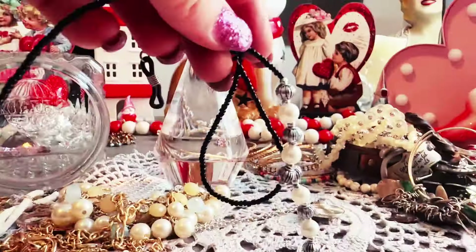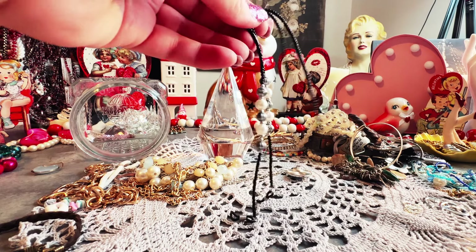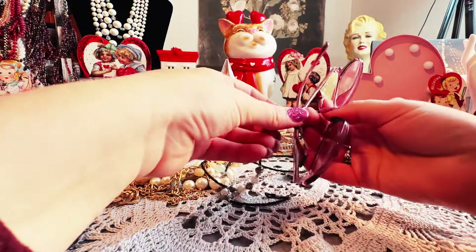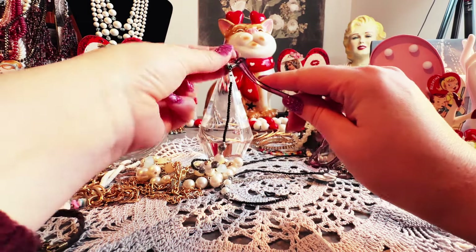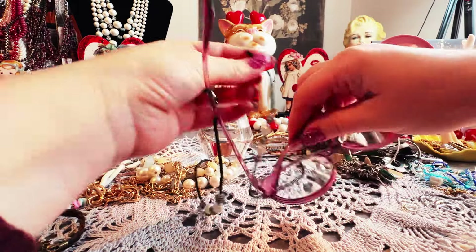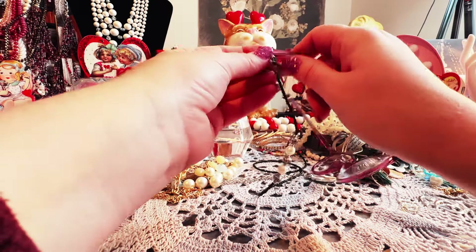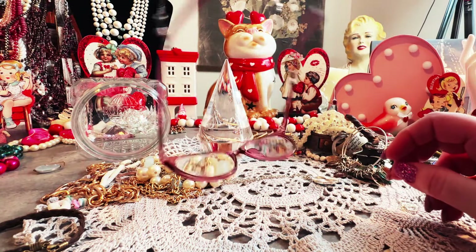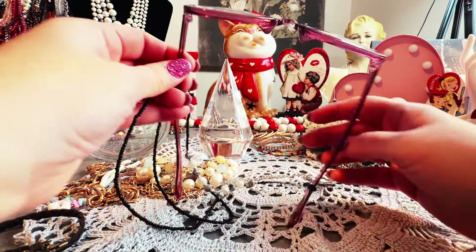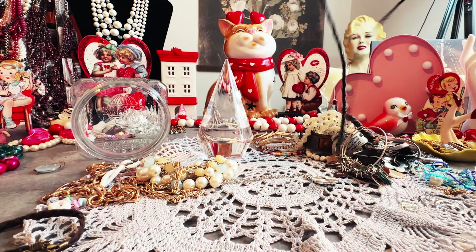And then we have some seed beads — oh, this is for eyeglasses! This is great if you wear eyeglasses. It's one of those things that you can put your glasses on. Here's a pair of my readers — I think they just go like this. Yeah, you can just put them on like that. Oh, that's kind of cool — then you always have your readers. If you really struggle to read, this would be perfect. It's like a necklace — how cool is that!